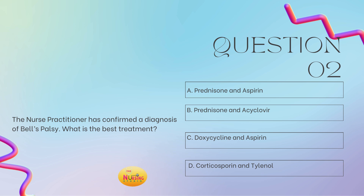Question number two: the nurse practitioner has confirmed the diagnosis of Bell's palsy. What is the best treatment? Is it A, prednisone and aspirin? B, prednisone and acyclovir? C, doxycycline and aspirin? Or D, corticosporin and Tylenol? Take a moment and tell me what you got in the comments.